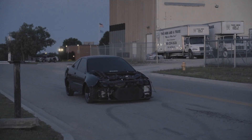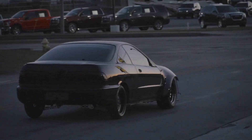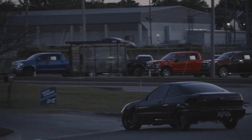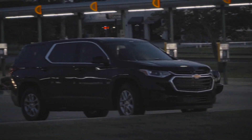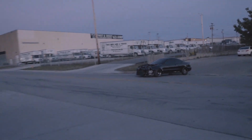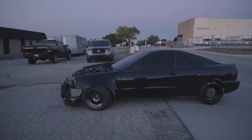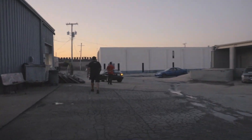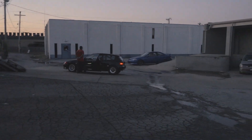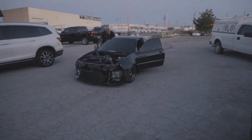Watch out — we break an axle and it comes this way. There she goes. There she is. Just another day in the dyno, boys.